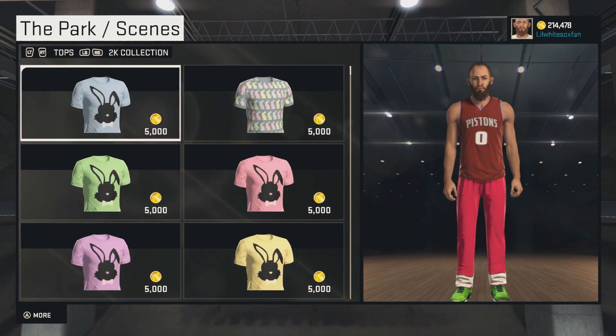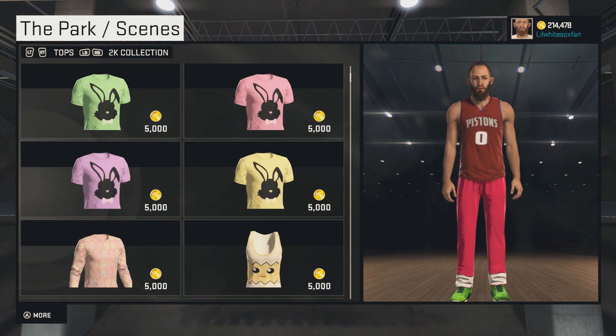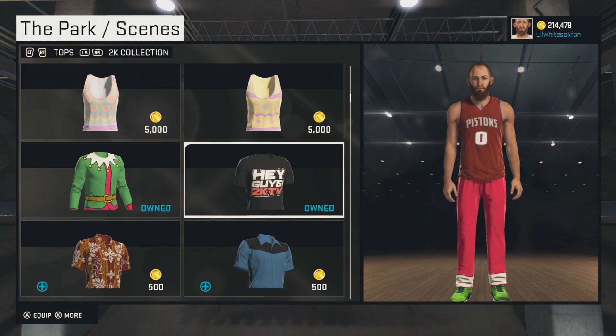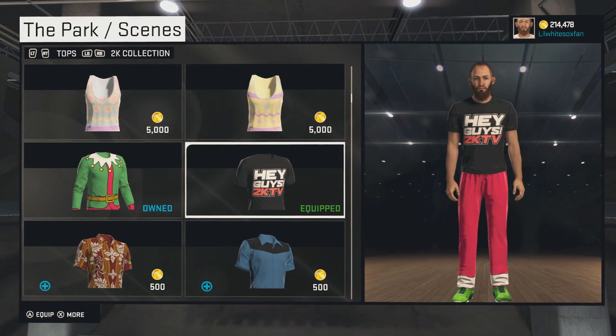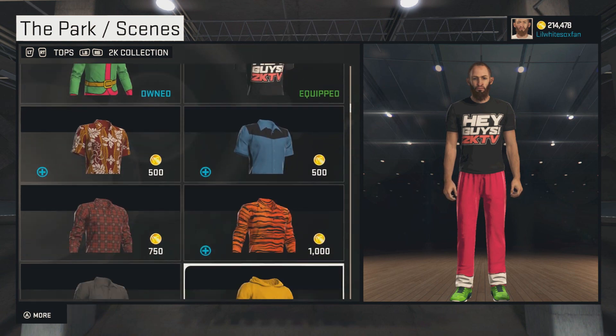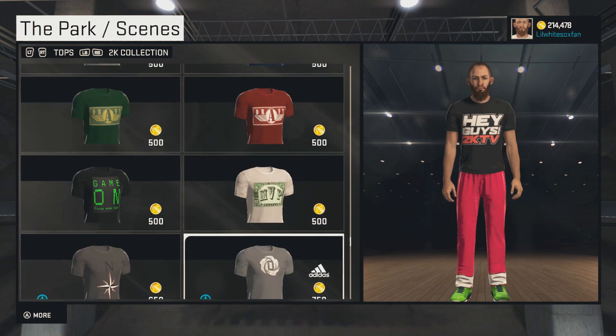These new Easter shirts are kind of fire. I might need to buy one of those. Give me an Easter shirt — maybe like a random Easter shirt locker code or something like that. But no, we get this Hey Guys 2KTV shirt where it doesn't even look that good. The logo on it isn't that HD. The 2KTV should be a little more red and the Hey Guys is kind of bland. It's a decent shirt, I guess it's free. You can't complain about free stuff — I kind of am though.